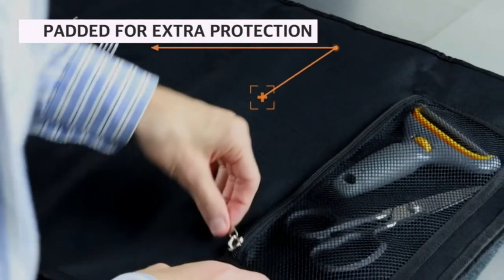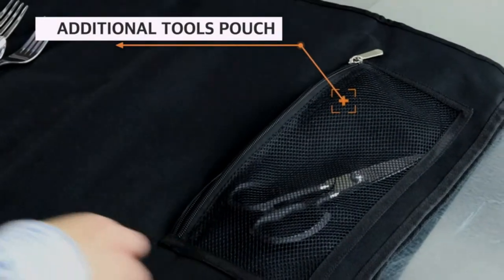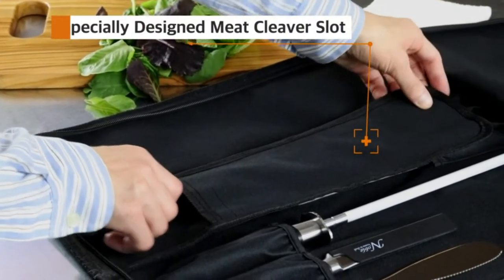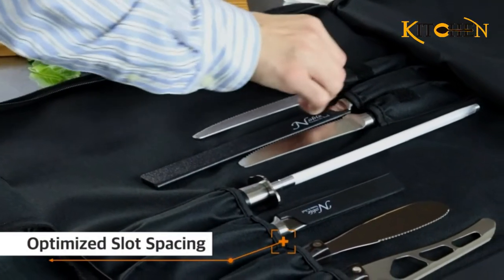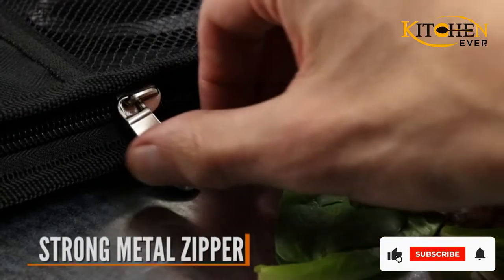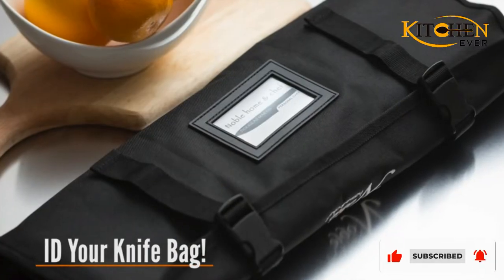The knife bag includes both a handle and shoulder strap for your convenience and preferred method of transport. Designed to withstand many years of daily use, instead of fragile fabric that punctures and cuts easily, a 600 denier canvas woven out of tough, sturdy polyester was specifically chosen to give you a knife roll you can rely on.